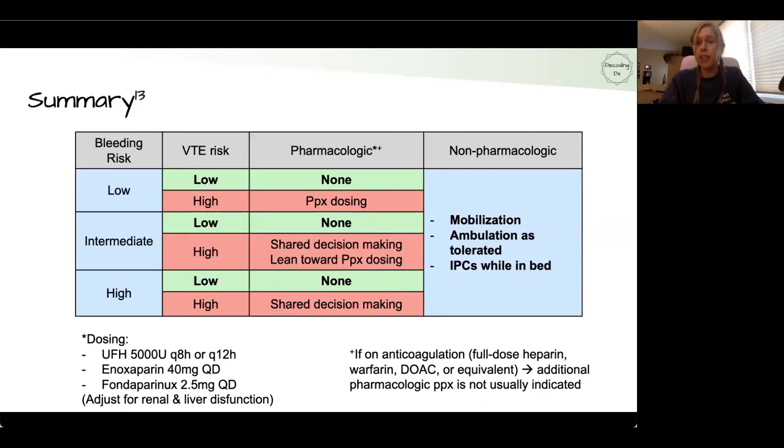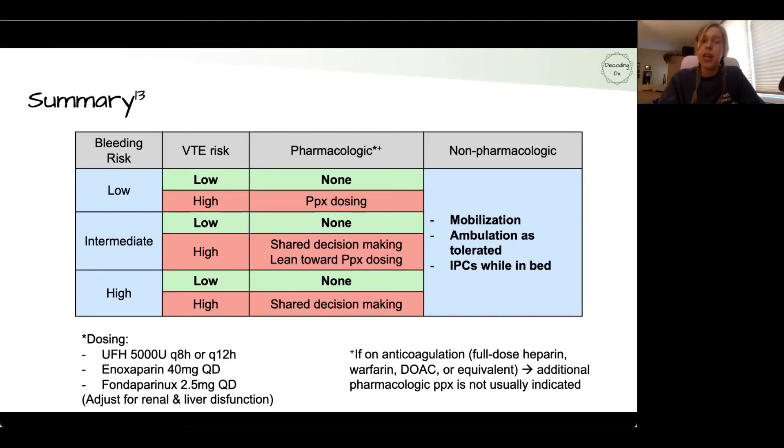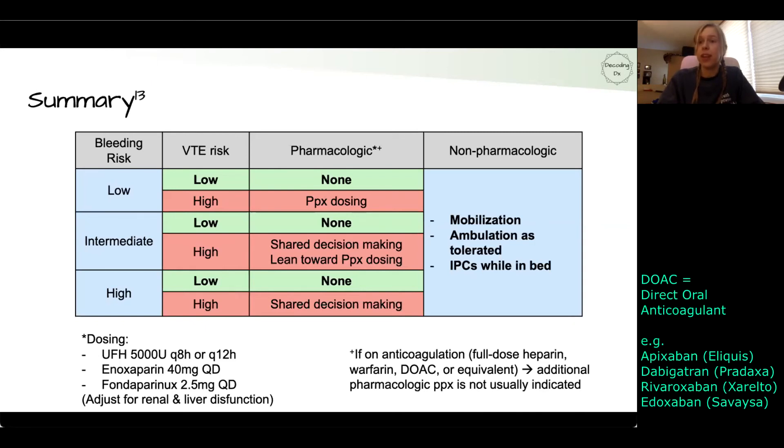In summary, for any patient who is at low risk for VTE, you do not need to give pharmacologic prophylaxis — no heparin or low molecular weight heparin. What matters is identifying high VTE risk using the PADUA score or other risk assessment tools, then assessing bleeding risk. If VTE risk is high and bleeding risk is low, give prophylactic heparin. If bleeding risk is intermediate or high, engage in shared decision-making with your patient. For all patients, use non-pharmacologic methods like mobilization, ambulation, and intermittent pneumatic compression devices. Also, if a patient is already on anticoagulation such as a DOAC or warfarin, no additional prophylaxis is normally needed.